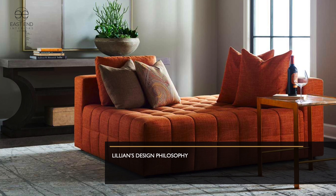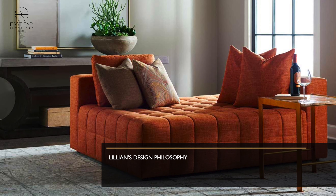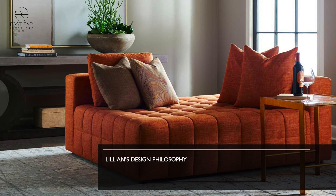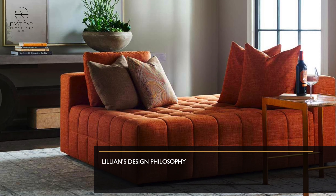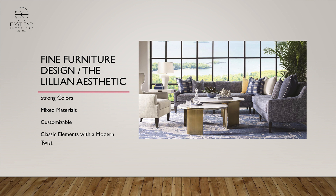Lillian's design philosophy is really fourfold: she's signature with bold colors, different patterns, interesting forms, and interesting silhouettes. All of those things are done in a customizable way that allow you to really create your own vision for your client. It can be purple, it can be pink, it can be whatever you so choose.